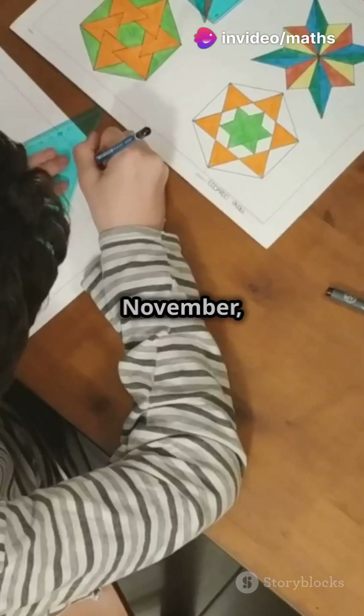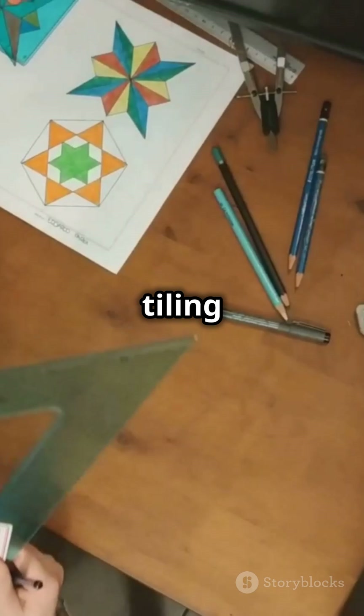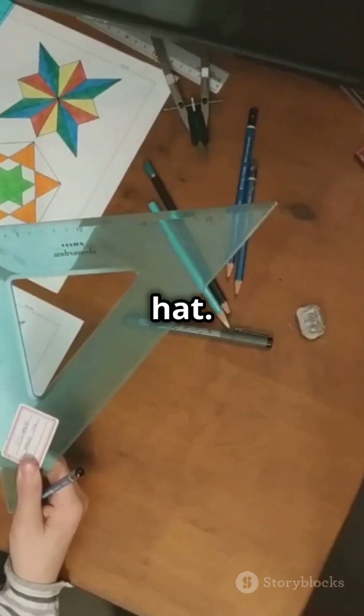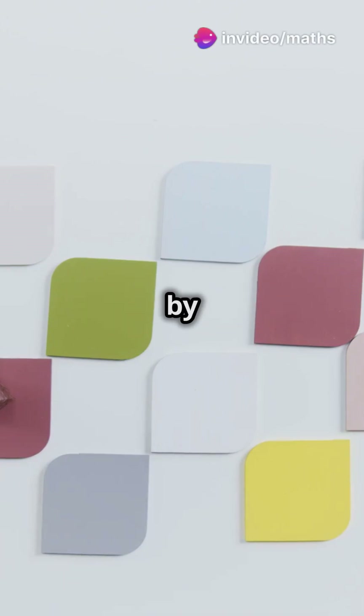Enter David Smith. Last November, Smith, a recreational mathematician, artist, and tiling enthusiast, discovered the hat — this funky, irregular shape that tiles the plane aperiodically all by itself.